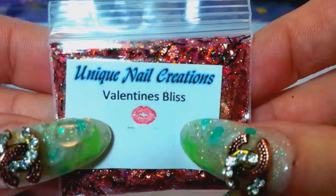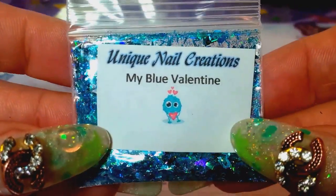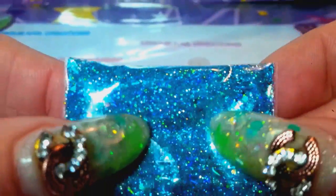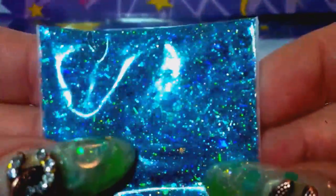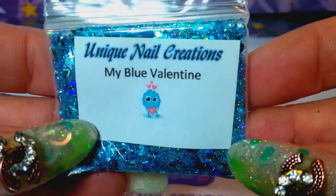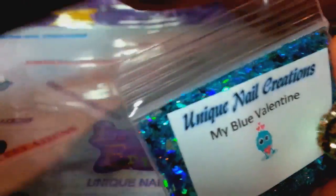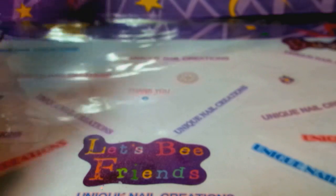The third one is called My Blue Valentine and it's a holographic teal mix — actually blues and teals, very pretty mix. Those are the three mixes I just added today to my store. I'll put my store link below if anybody has any questions.